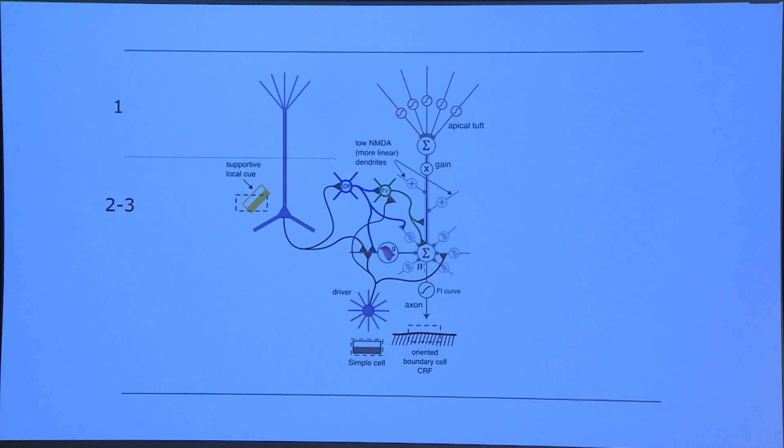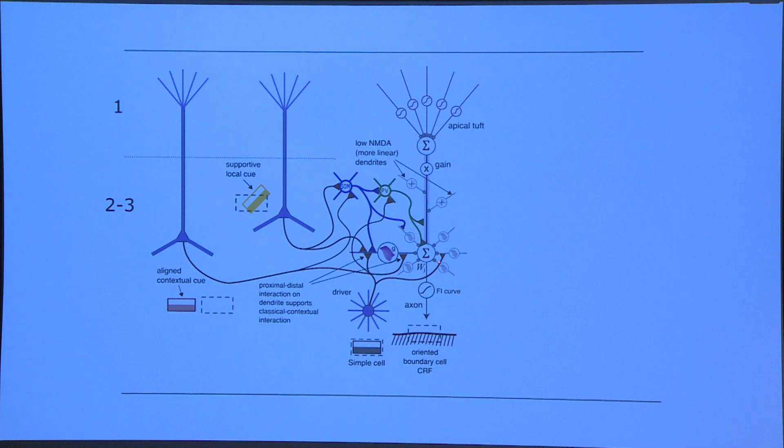So we draw this picture: this long-range aligned cell sends its connection onto the proximal dendrite — which is what we're predicting — and also more excitation onto the somatostatin inhibitory neuron, giving another parameter to tailor the kind of modulation and generating flexible modulatory interactions through horizontal connections. We conclude that long-range contextual processing can benefit from nonlinear spatial integration mechanisms in dendrites, whereas the previous local boundary detection problem did not depend on that.